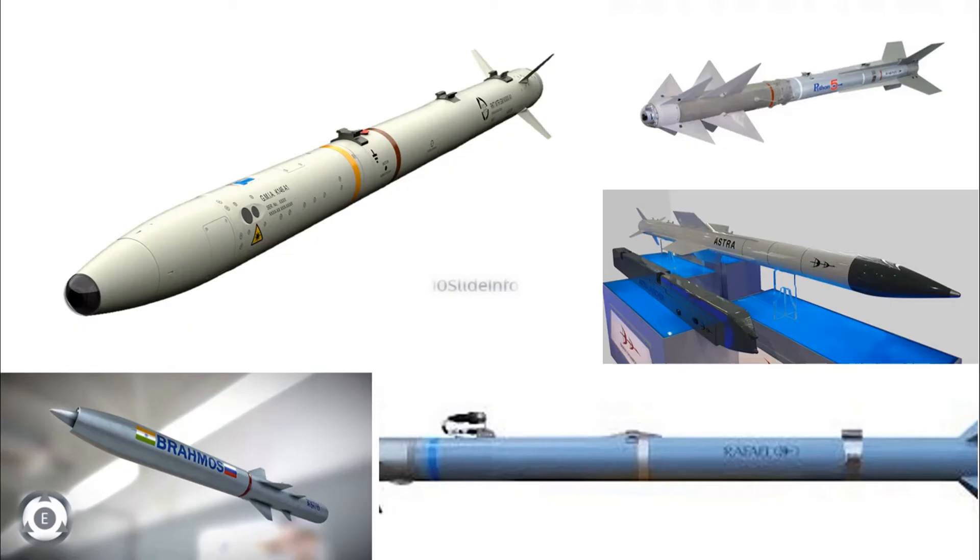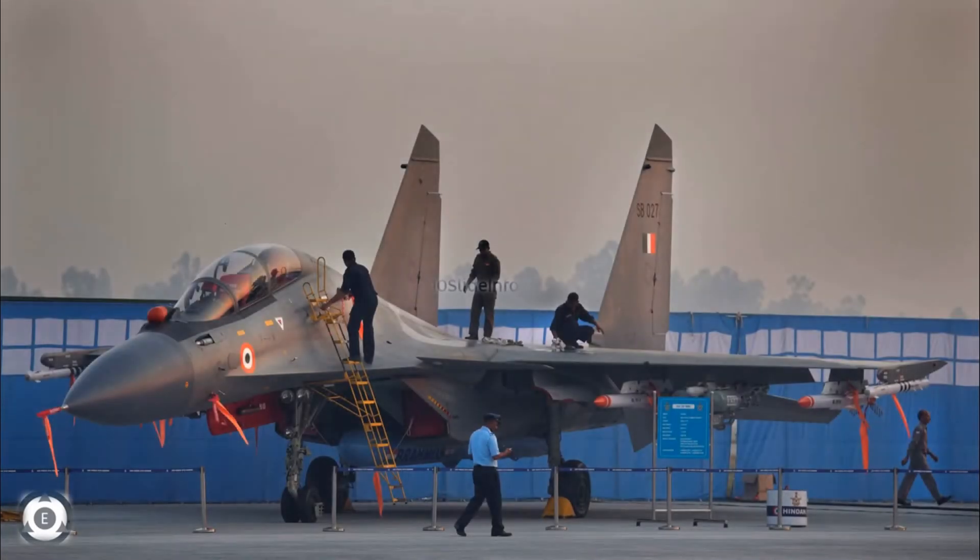For a fighter jet like Sukhoi Su-30 MKI which has been equipped with so many powerful weapons, having a proper defensive mechanism is very vital. Having only offensive weapons or missiles alone will not help, since if the fighter is shot using a single surface-to-air missile, all these things will go in vain.